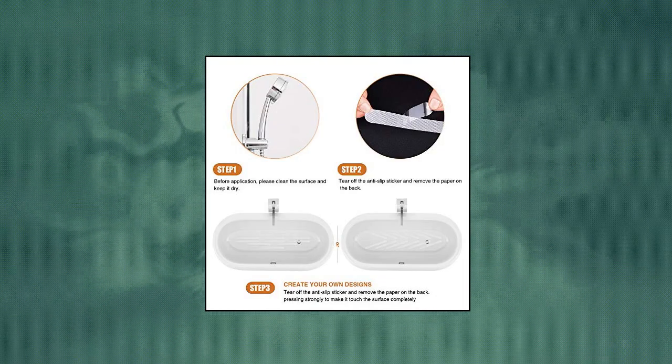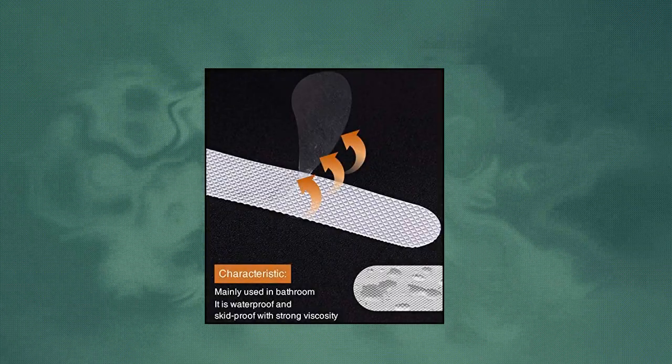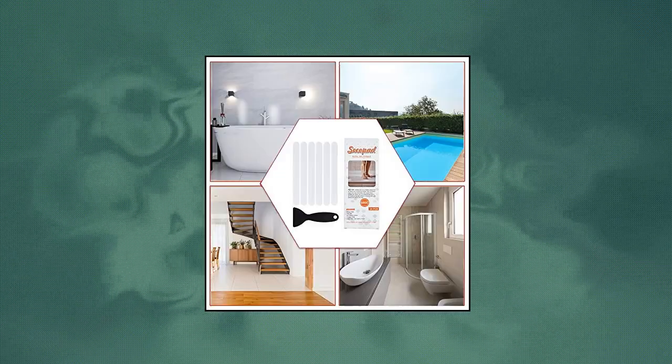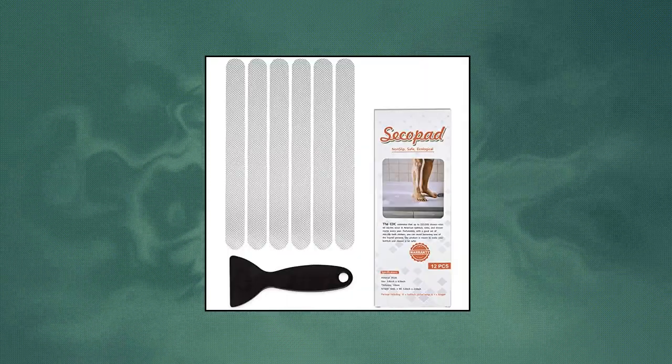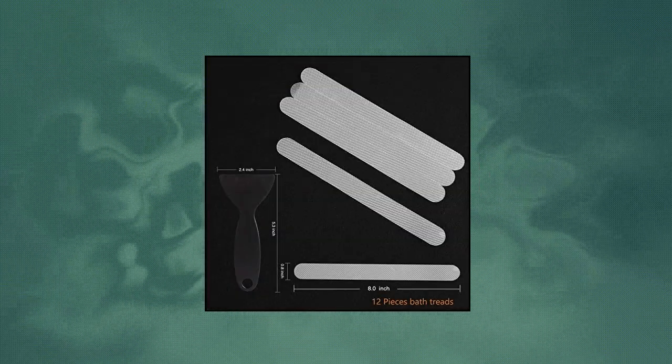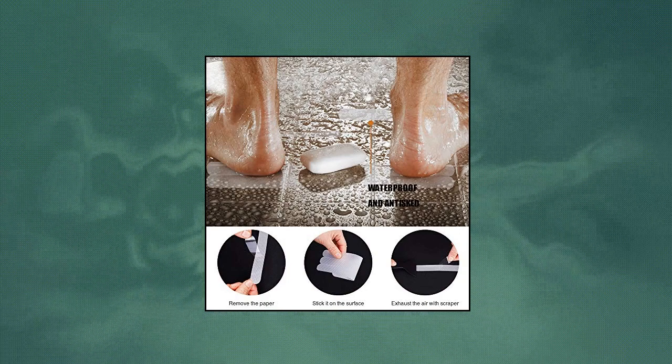Secopad anti-slip shower stickers, 24 pieces safety bar. Your bathtub, shower, stairs, ladders, and boats should be a haven of security, not a slippery accident waiting to happen. To solve this potentially dangerous situation, we supply new products to provide anti-skid surfaces. The non-slip bathtub stickers strip set works the same way a tub mat does, only easier to set up.